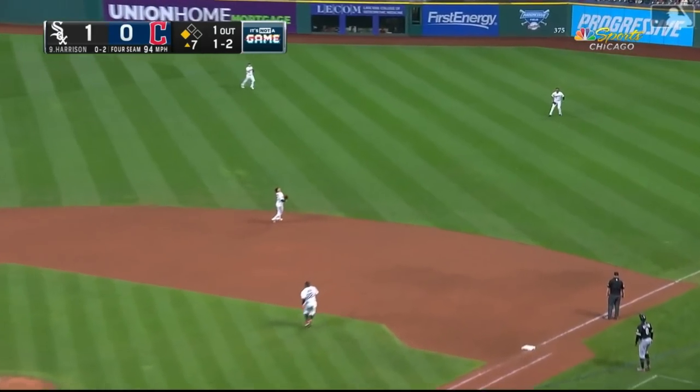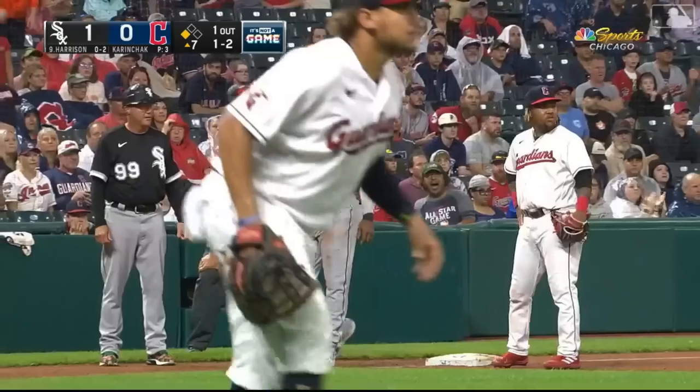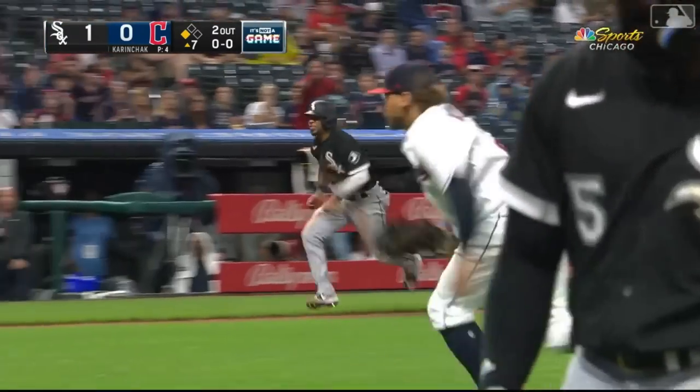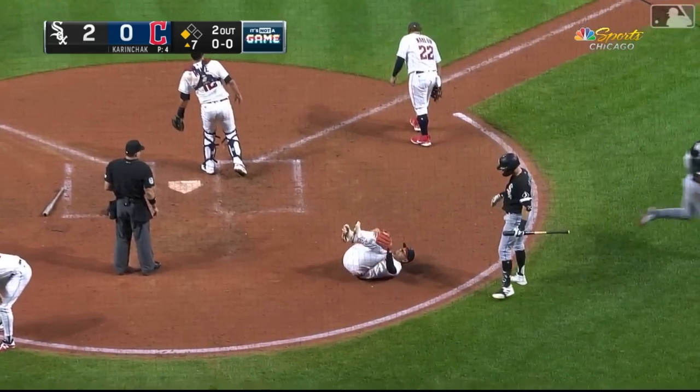Harrison in the air, short right field. Benson, the rookie, underneath — and no tag from Elvis. The throw is high and knocked down. Here comes Elvis. He's on his way. And he scores!